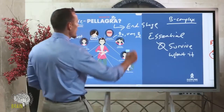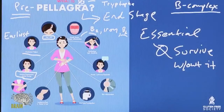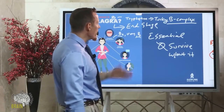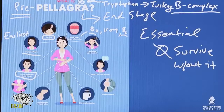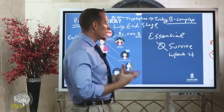Niacin is different in this regard because your body can actually synthesize it — it can make niacin if you have enough tryptophan. You may have heard of tryptophan from turkey at Thanksgiving, often talked about as the ingredient that makes people sleepy. Humans can actually make niacin from tryptophan through a biochemical conversion, so technically niacin is essential, but it's less essential because our body does have a way to produce it if we're getting enough tryptophan.